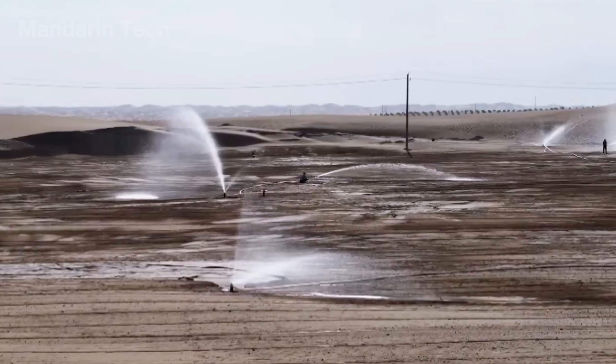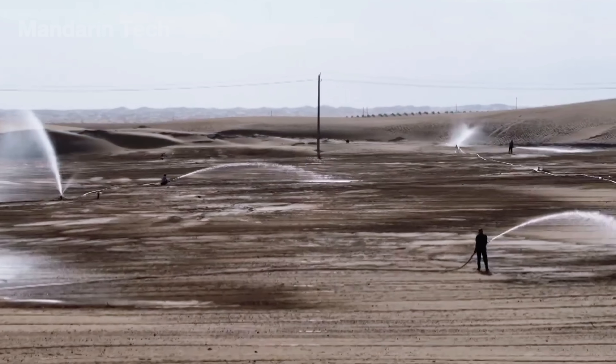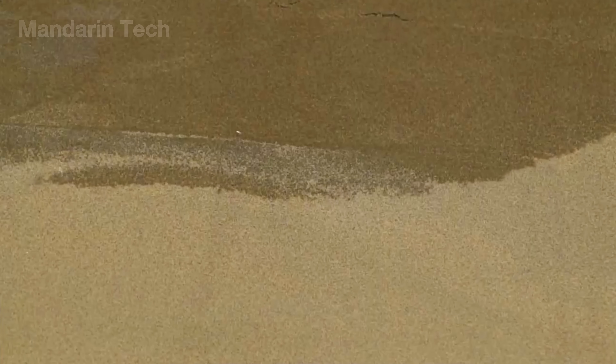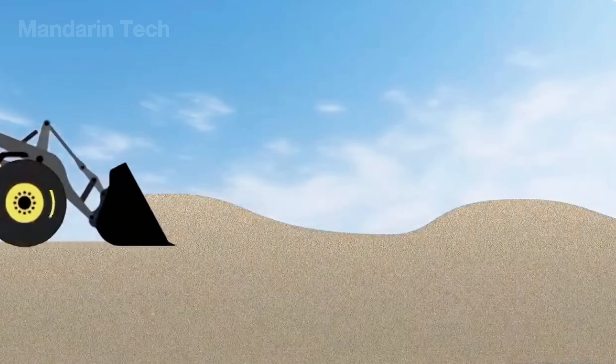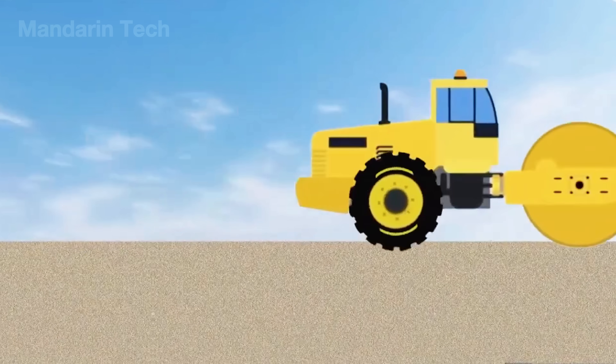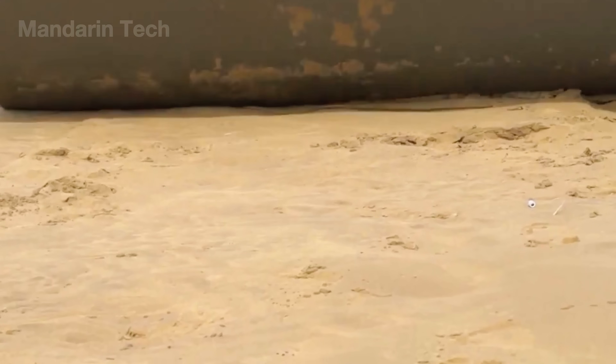Using long sprinkler arms and underground pipes, they sprayed controlled amounts of groundwater across the site, allowing moisture to penetrate several inches deep. Once the sand reached the right level of dampness, heavy rollers moved in, compacting the surface to remove air pockets and lock the particles in place.